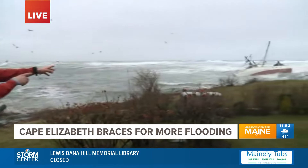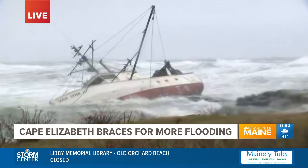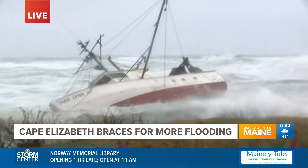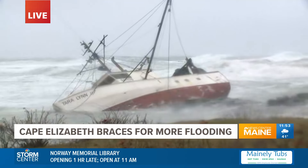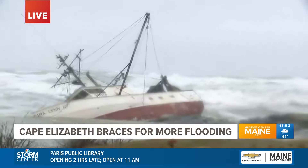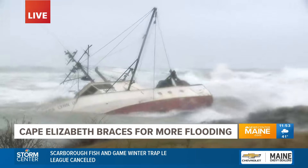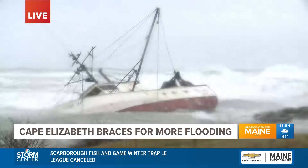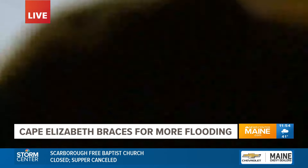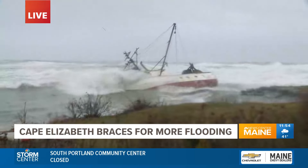Now I want to turn to the boat we've been telling you about all morning. That is the Tower Lind 2, a 50-foot fishing vessel. Four crew members were on board, rescued by Cape Elizabeth's fire department around 1:30 in the morning with no injuries reported. This high tide happening right now is strong, nasty, and the fire department told me just a moment ago they don't think they'll be able to salvage the boat, at least not right now.